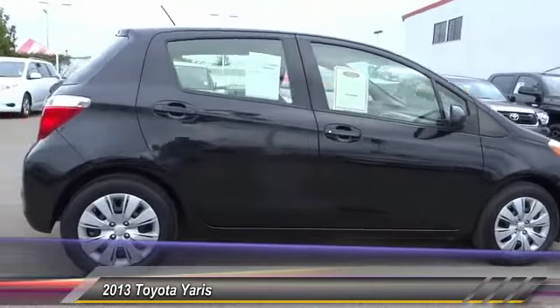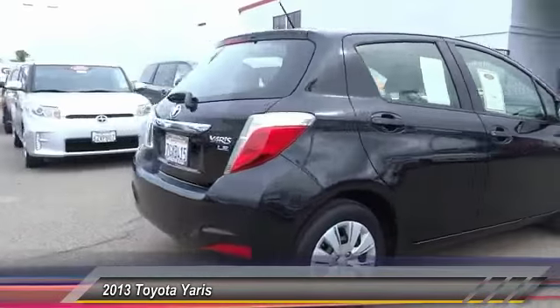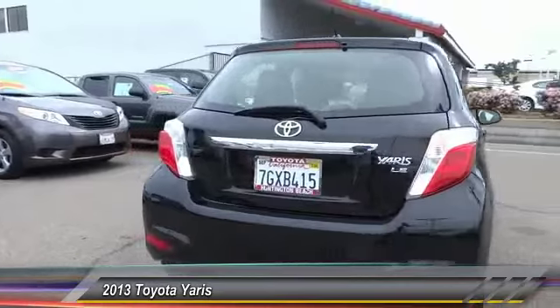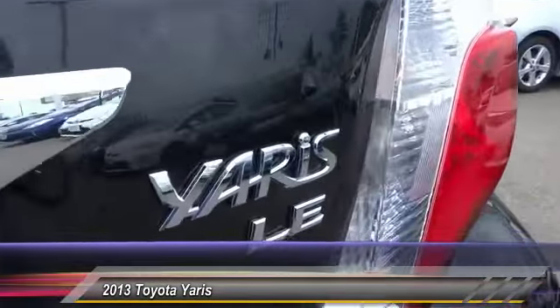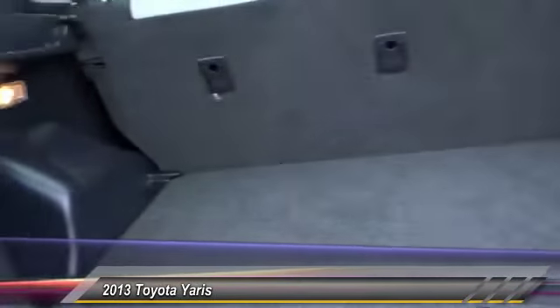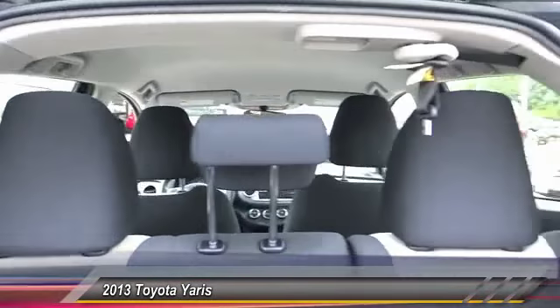The 2013 Yaris. Whether you're interested in the 5-door or 3-door model, the Yaris offers a sleek design, plenty of interior space, and standard side and side curtain airbags, as well as vehicle stability control.